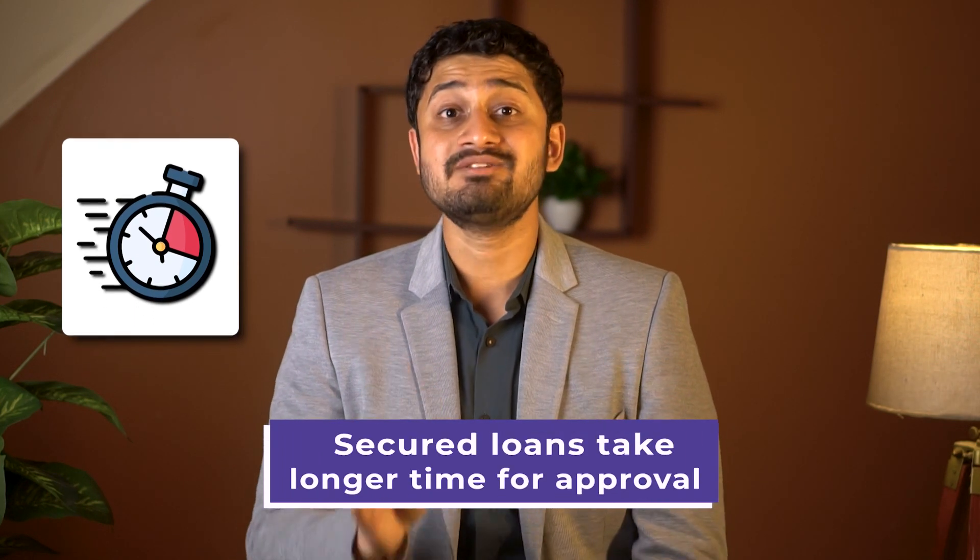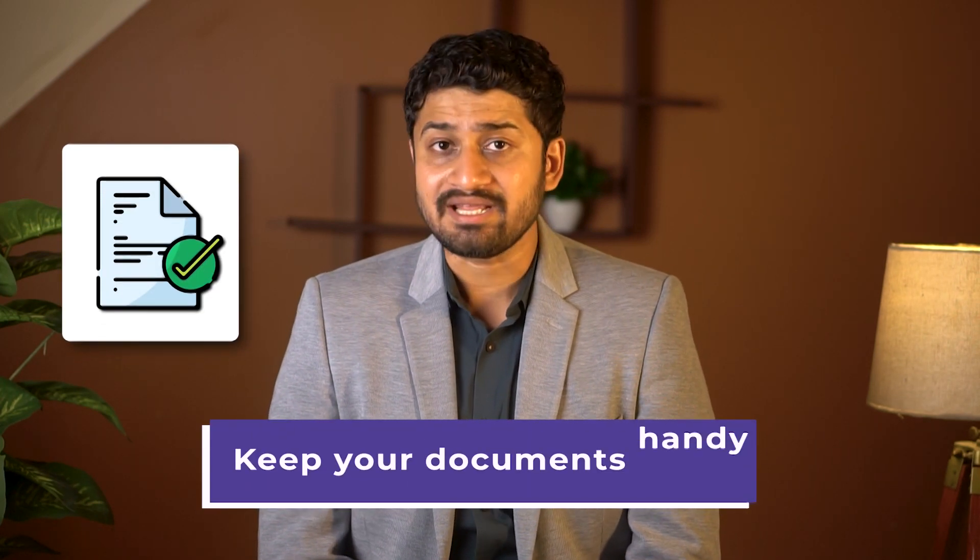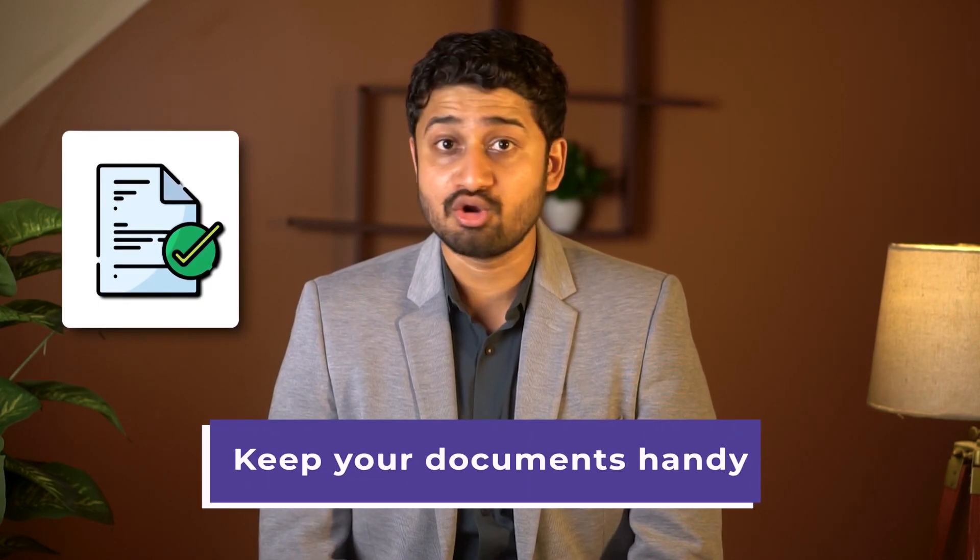But if you are going for a secured education loan, you should have considerable time in hand, as these loans take longer time to get sanctioned. Also, you should have all your collateral-based documents in line because banks are very particular about them.